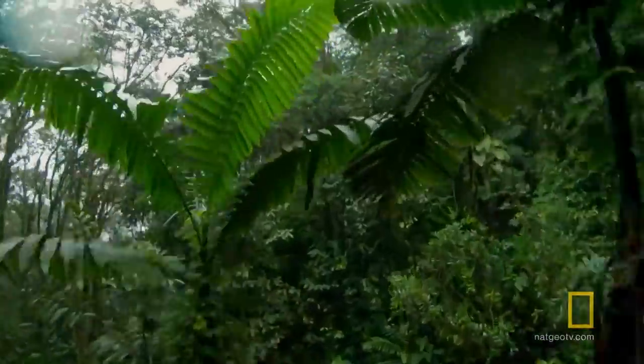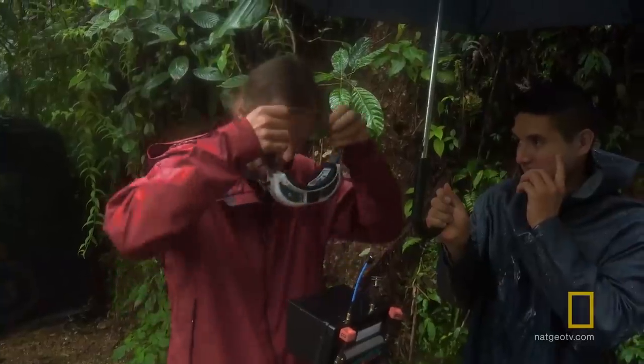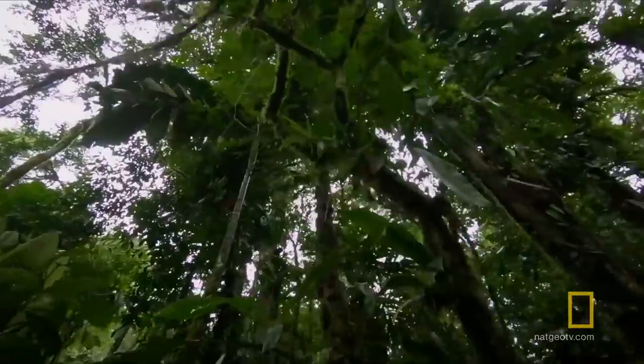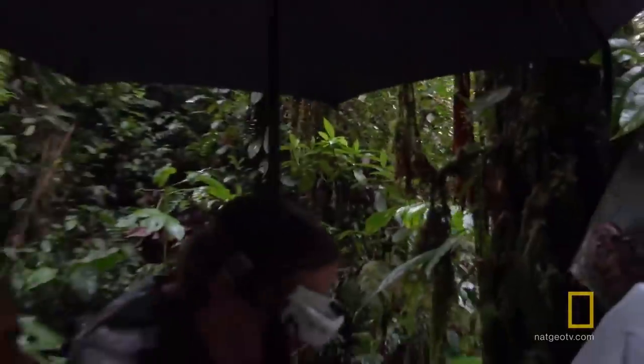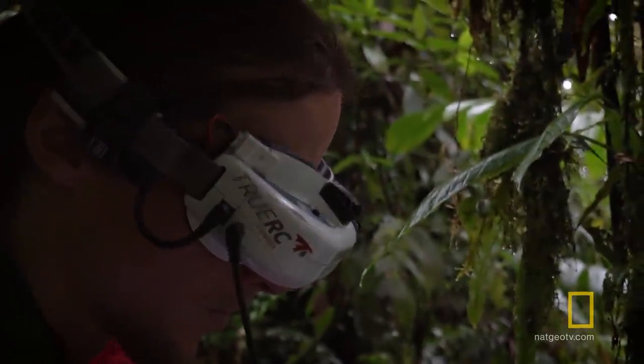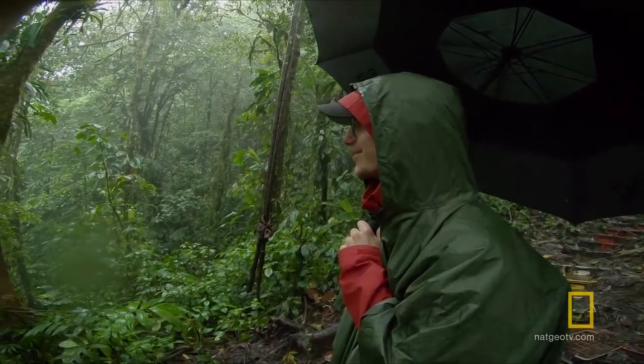We also wanted to give the perspective of what it's like to be a hummingbird flying through the forest. So we got a racing drone pilot to go out with us and fly his really fast, small, agile drone dodging between the trees. He came for five days and the first two days it rained solidly, and you're just thinking: how can we get the sequence?